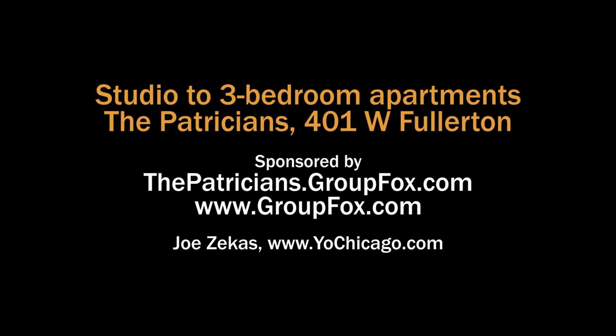Head to the building's website to see floor plans and near real-time rent and availability info.